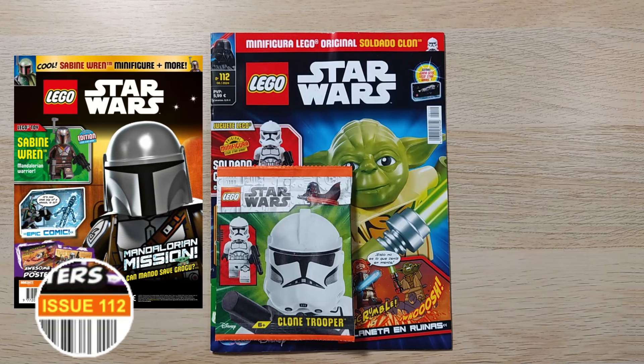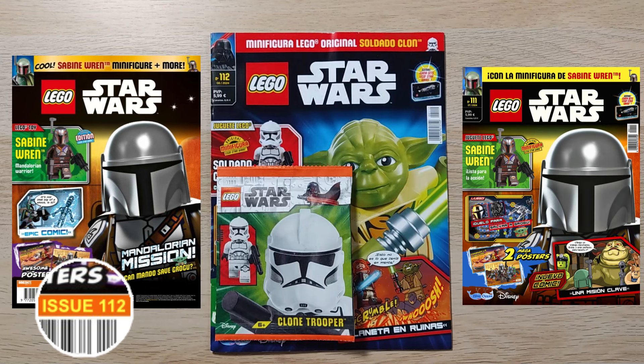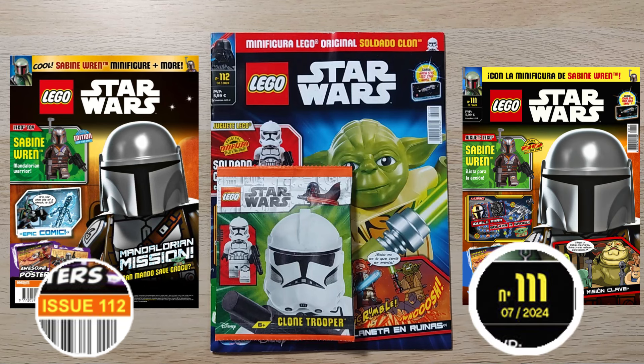And just to be clear, the UK issue 112 was released in Spain as issue 111 last month. Confusing this is!